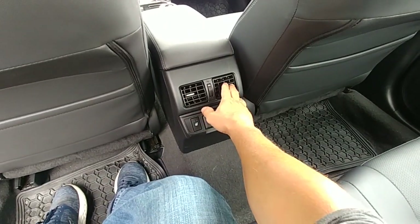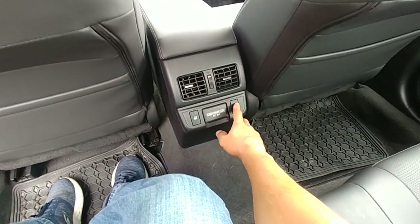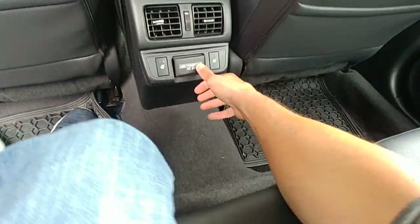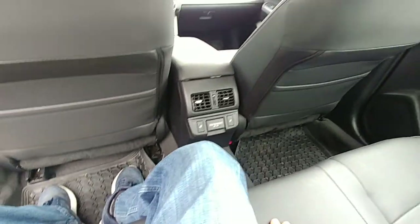There are vents in the back for heating and cooling, heated seats for rear passengers, and two USB ports back there — a lot of USB ports, which is cool.